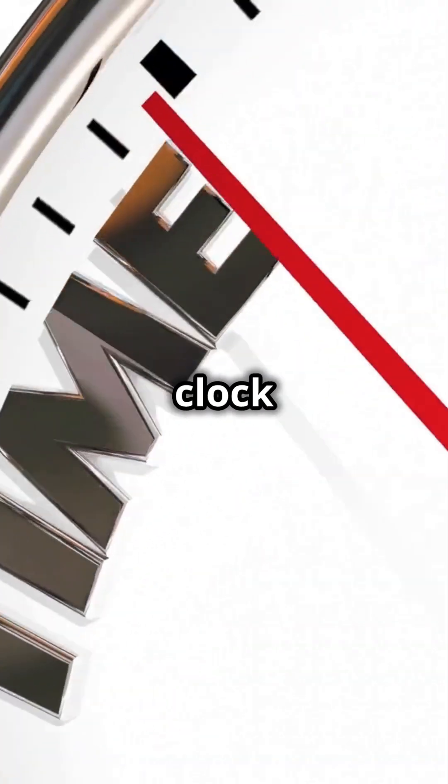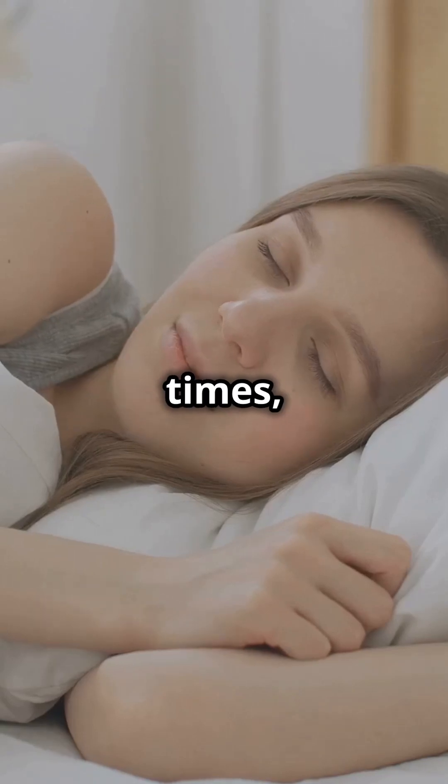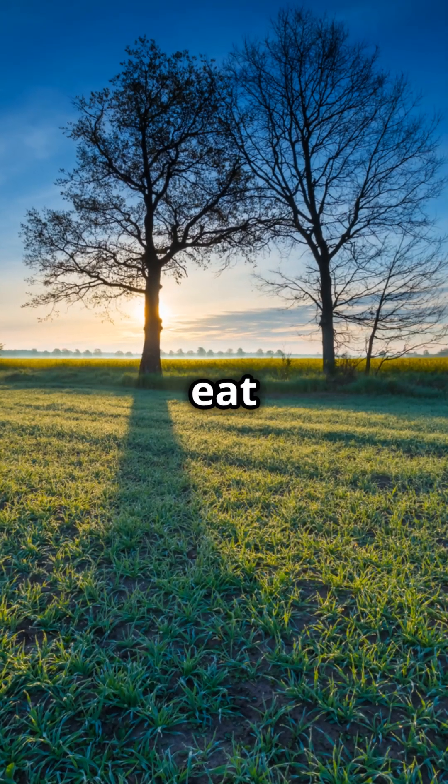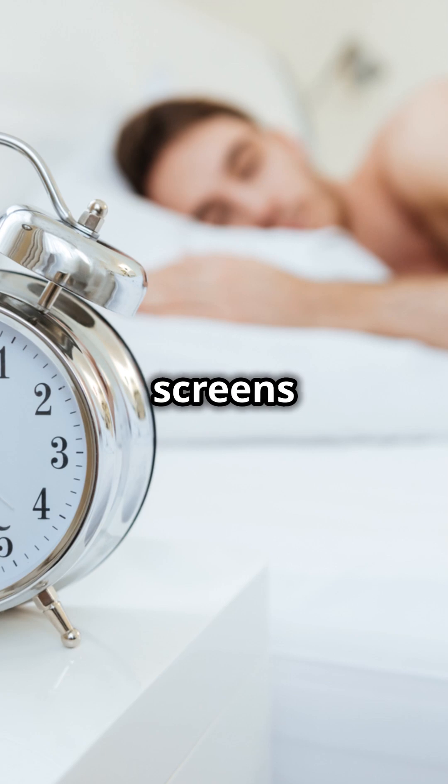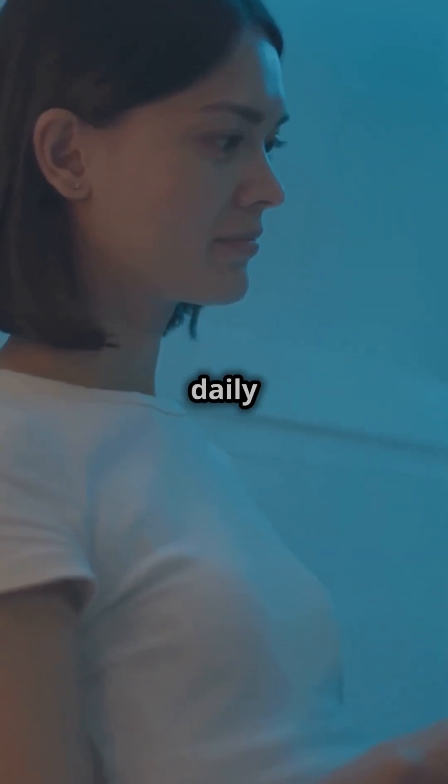Want to keep your biological clock ticking smoothly? Here are a few tips: wake up and go to bed at consistent times, get sunlight in the morning, eat meals on schedule, and avoid screens at least an hour before bedtime. These habits can keep your internal clock in perfect sync with your daily life.